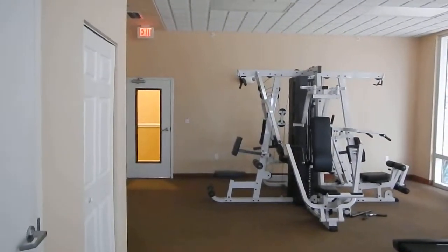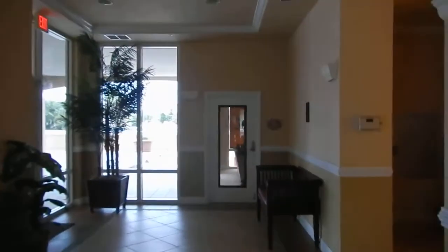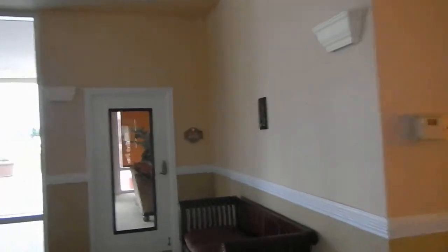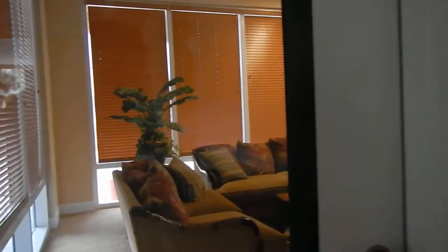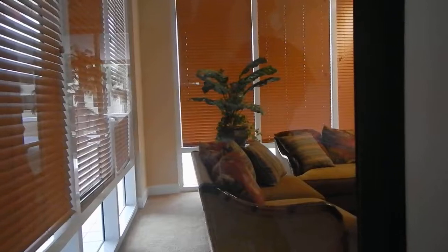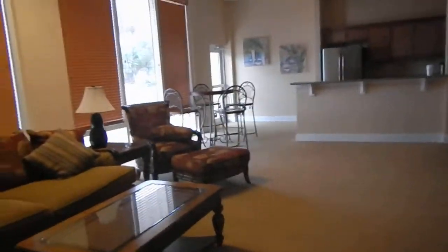There's another door right there that you can actually take from the other hallway. I want to show you — there's a clubhouse over here. Let me see if that door code works on this, and it does. Awesome clubhouse.